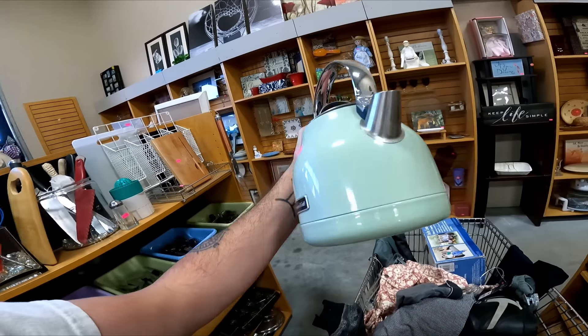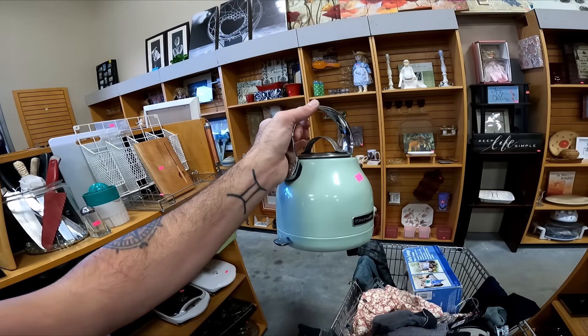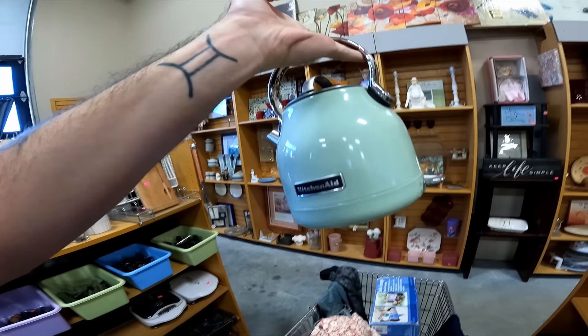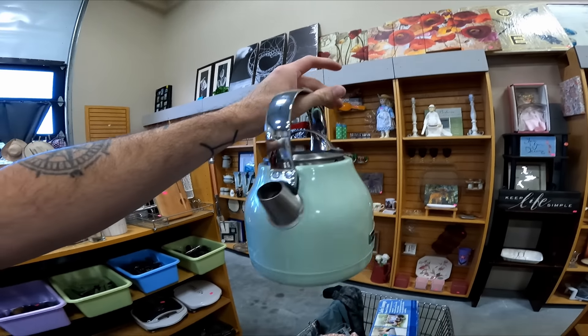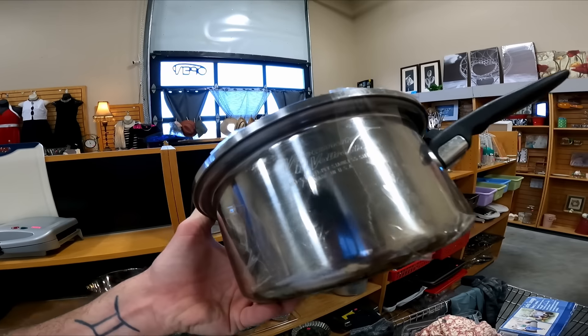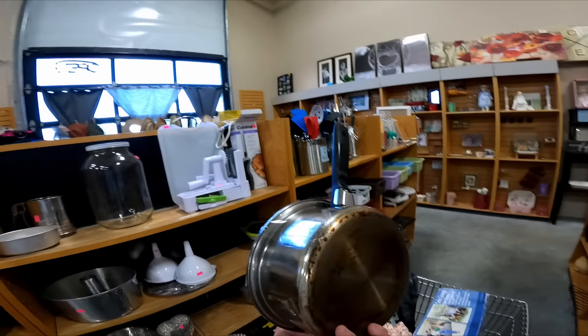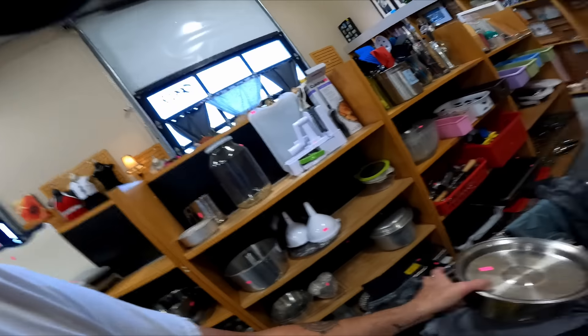Unfortunately, I'm going to put this back without its heating base — it's not really worth anything. With it, it does sell for like $40 to $50, so look out for these if you do find them with the base. I think this is going to be the last find of the stop — this little Vacuumatic by Volrath. I looked it up at $6, one sold for $60 plus shipping, but $35 is the more reasonable price. Still, for $6, that's some good profit.